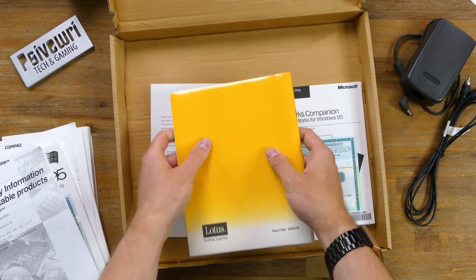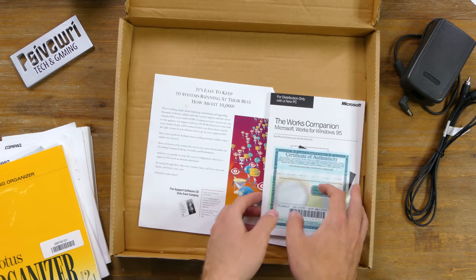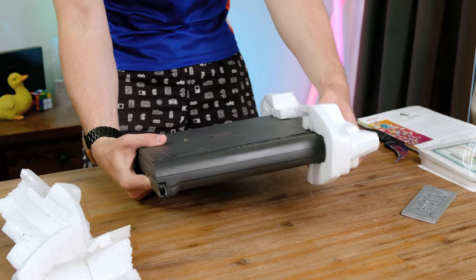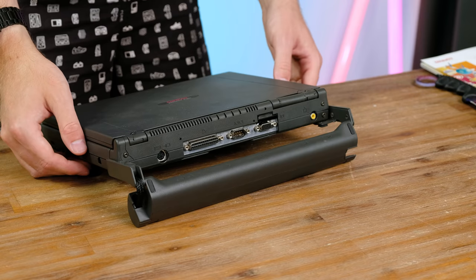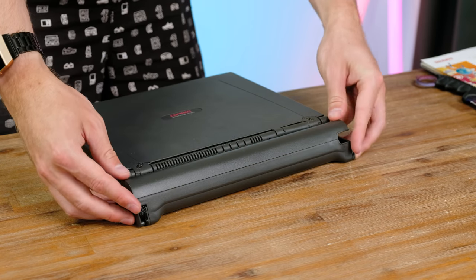Both the Lotus and Microsoft Works manuals are also sealed, which leads me to believe this didn't actually come with any physical install media. Removing the fragile packaging foam, we get our first look at the small laptop within. The most striking thing about the device is what appears to be an external battery holder. This is most likely why the laptop itself appears so small, because it has no internal battery.